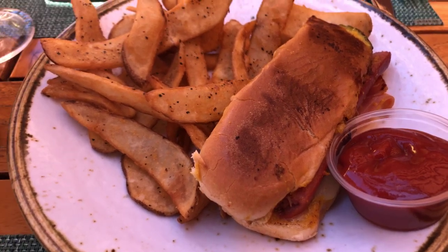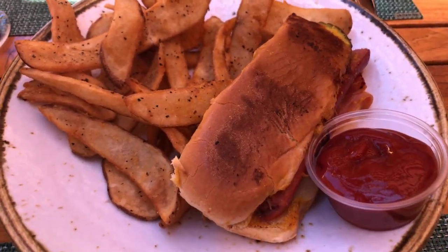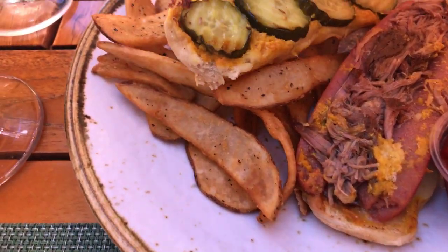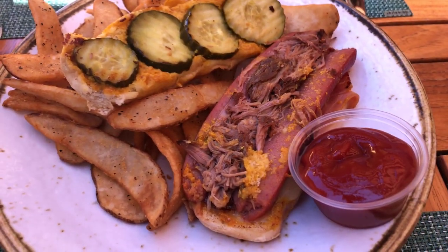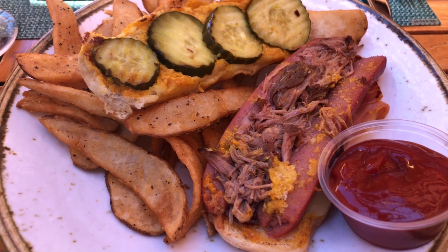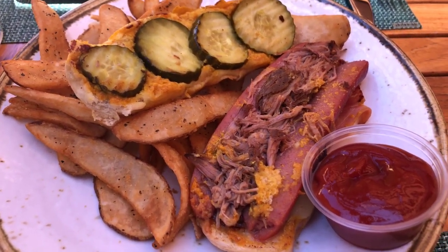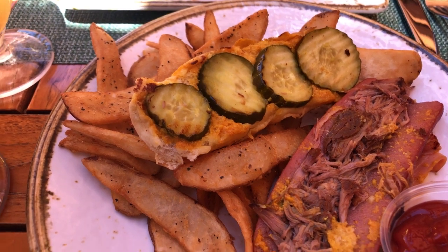For our entrees we started with the Hot Dog of the Month, which is a Cuban dog, which comes with mustard, pickles, pulled pork, and Swiss cheese. And we got it with their fries.